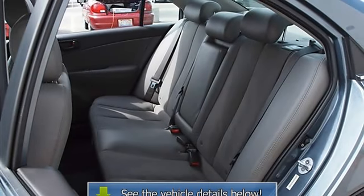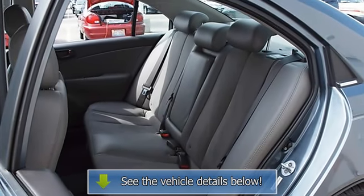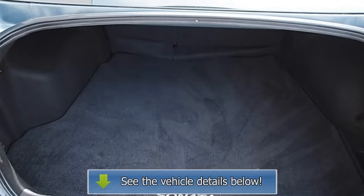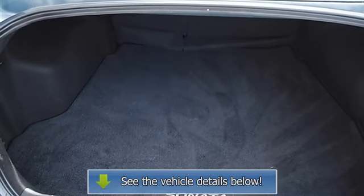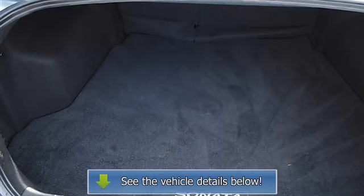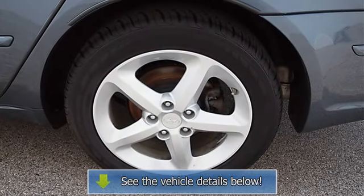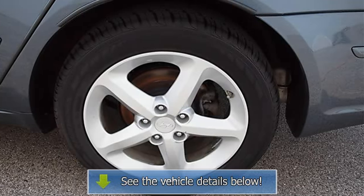Adjustable steering wheel, steering wheel audio controls, leather-wrapped steering wheel, trip computer, power windows, power door locks, alarm, keyless entry, remote trunk release, cruise control, AC rear seat heat ducts, rear defrost, driver vanity mirror, passenger vanity mirror, driver illuminated vanity mirror.